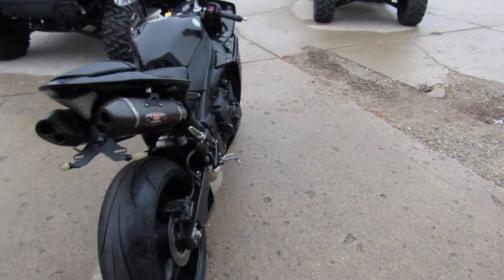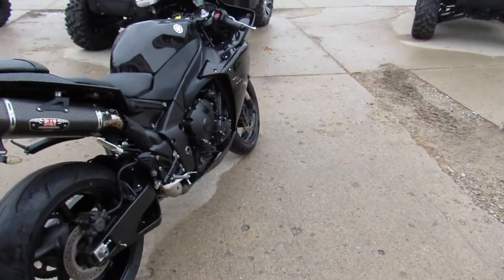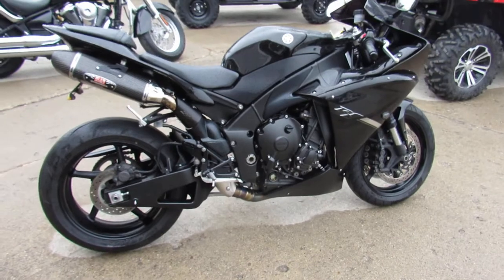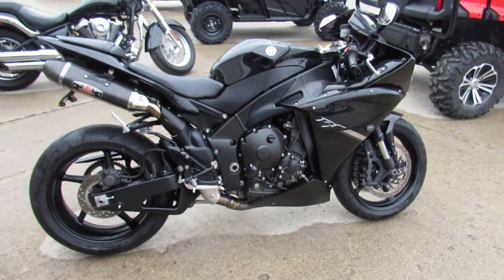Why buy new? You can save thousands on this 2012 R1. Give us a call, we'll get it done. It's 810-648-9500.